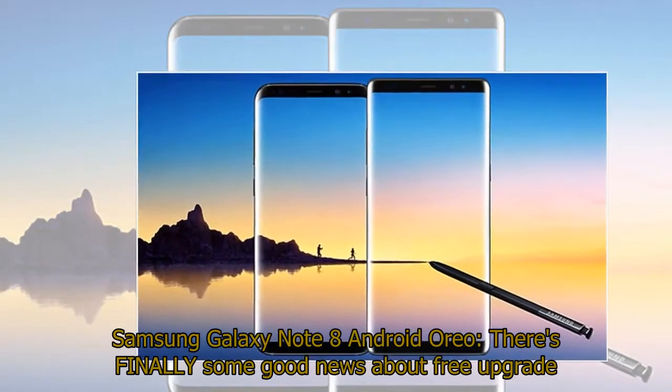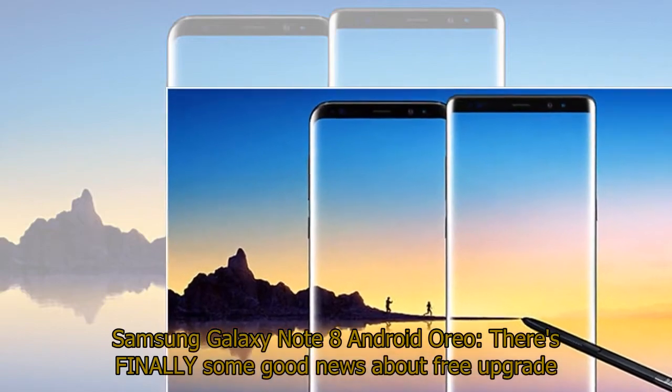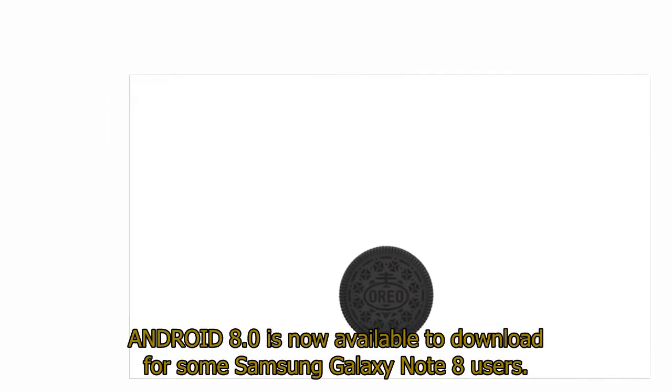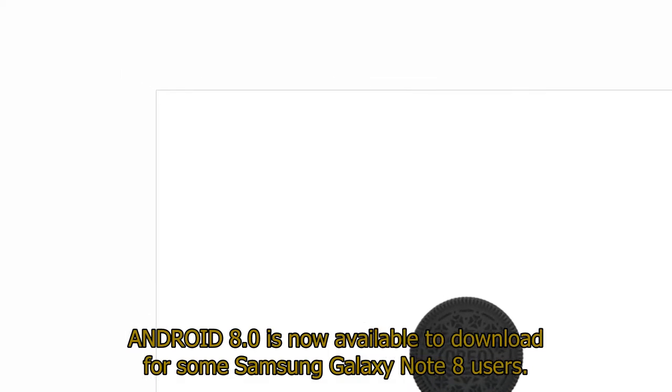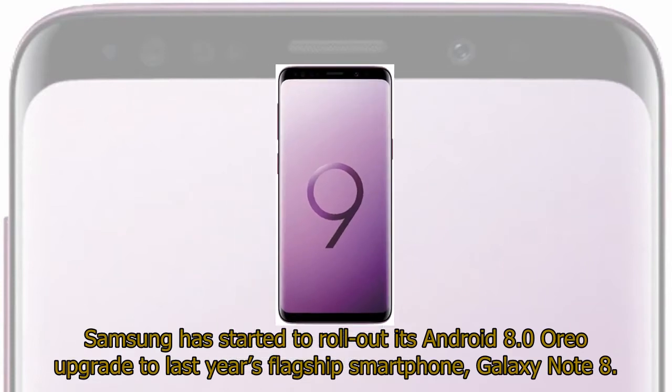Samsung Galaxy Note 8 Android Oreo — there's finally some good news about a free upgrade. Android 8.0 is now available to download for some Samsung Galaxy Note 8 users. Samsung has started to roll out its Android 8.0 Oreo upgrade to last year's flagship smartphone, the Galaxy Note 8.